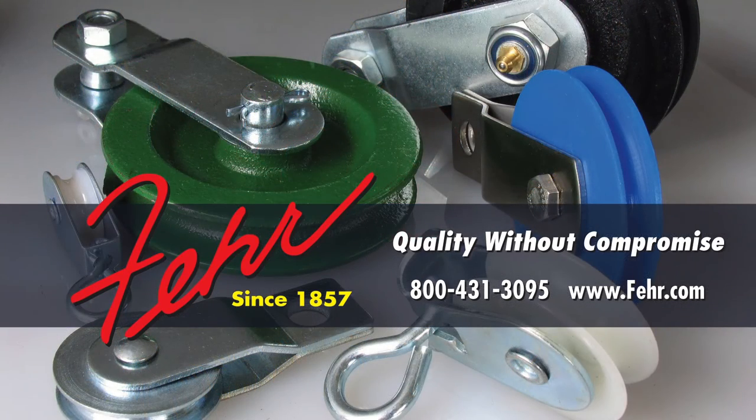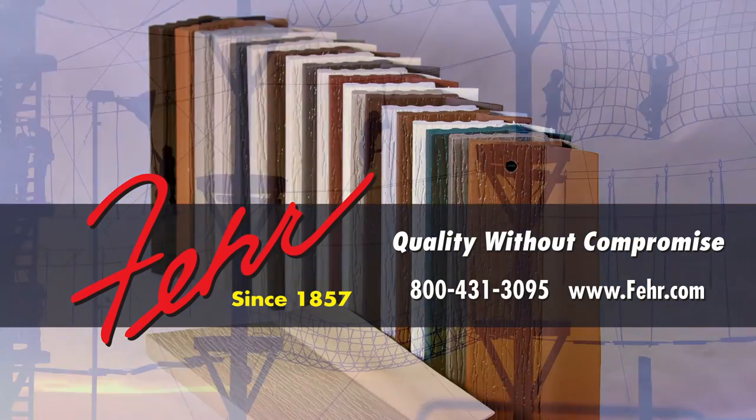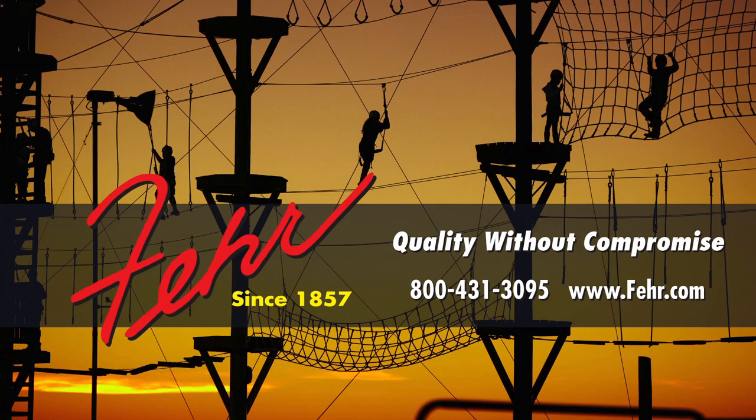Visit fair.com for more pro tips and to view our complete line of rigging hardware options, or call us at 800-431-3095.